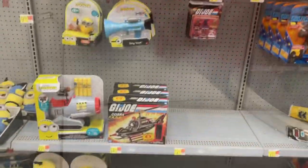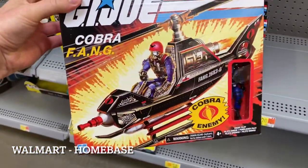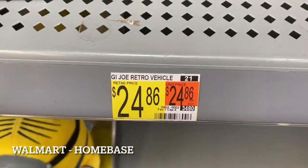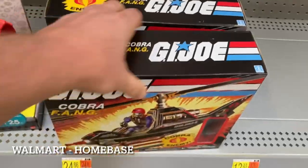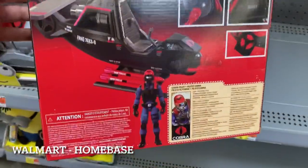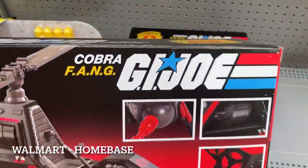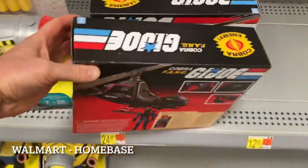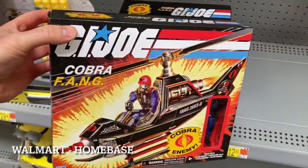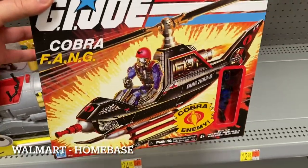At Walmart home base — we have a score! This is awesome: GI Joe Cobra FANG in hand. There are only three of them here. I freaking love these — the box artwork is just insane. I already have the HISS and the AWE Striker, but this will be awesome on the shelf with my GI Joes. I'm using them as a backdrop with my Classifieds right now. The box art looks amazing with the GI Joe Classified stuff.